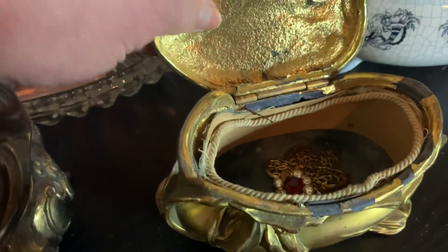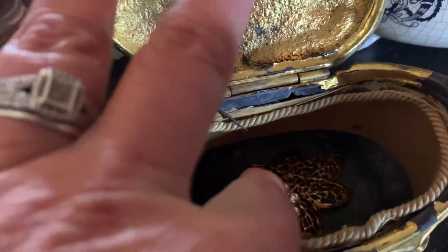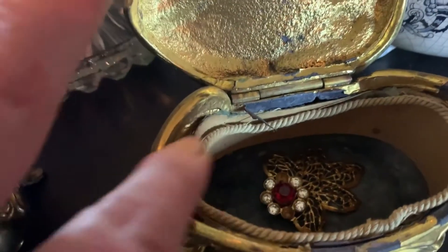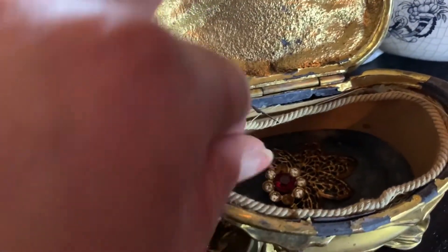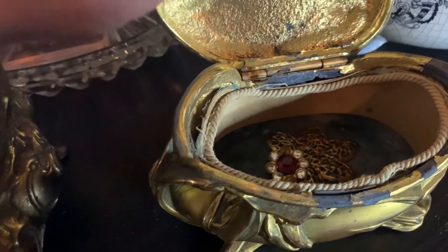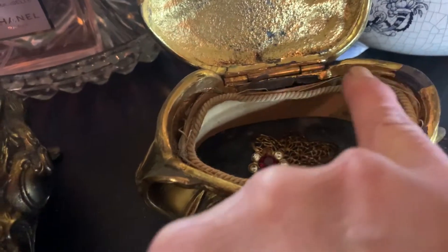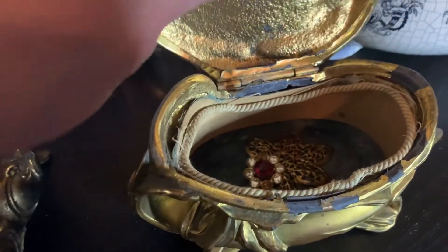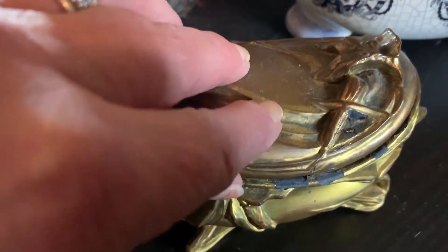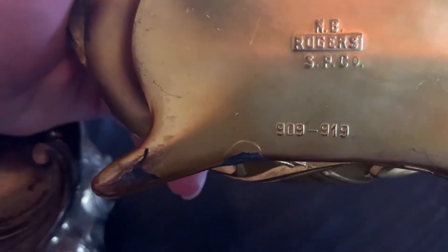Most of these were lined with silk or velvet. You can see I have a little fur clip stored in there. As you can see, the lining's long gone on this one — disintegrated. You can see where some of the finish has chipped off. I'm very careful with it because of that. Flip it over — this is manufactured by NB Rogers.